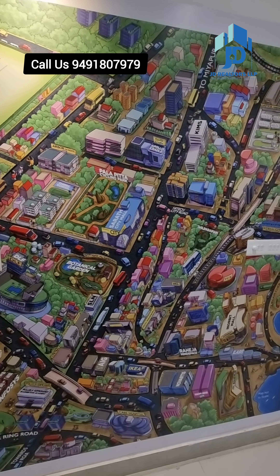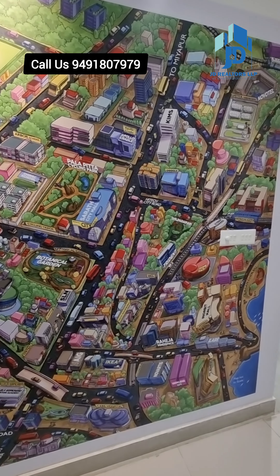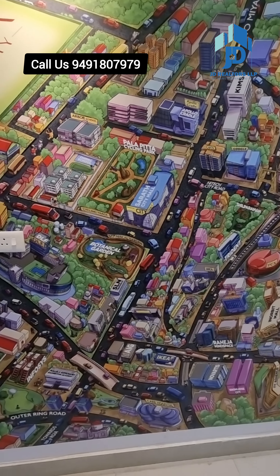This project is spread over 7.93 acres, with 4 towers, 2 basements, and ground plus 22 floors.